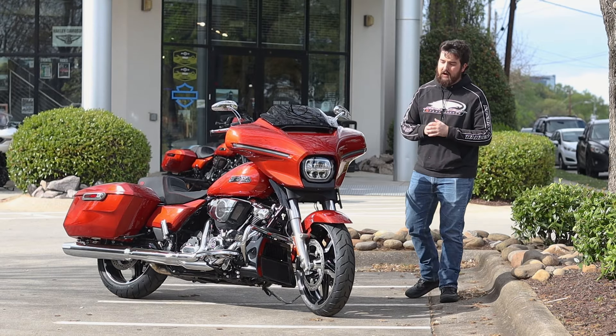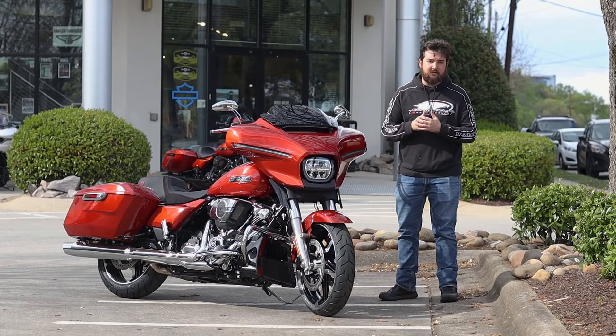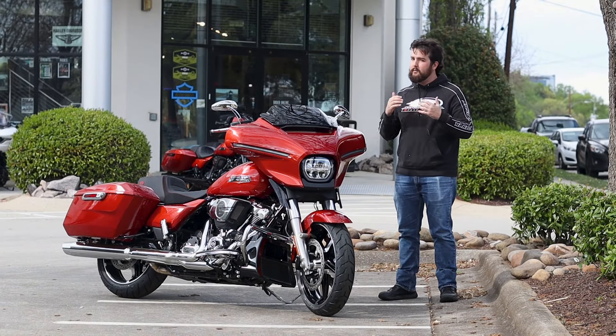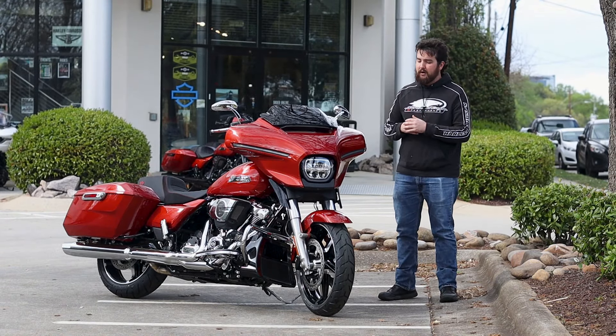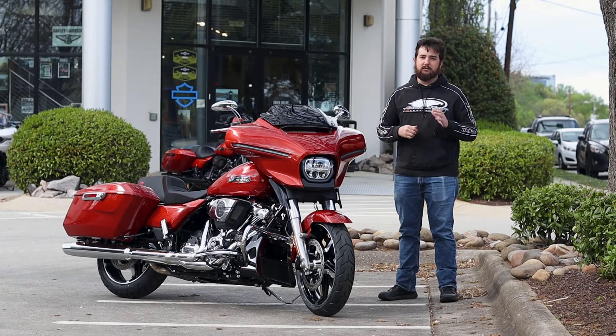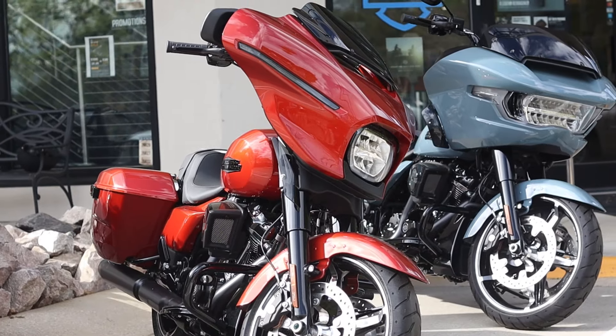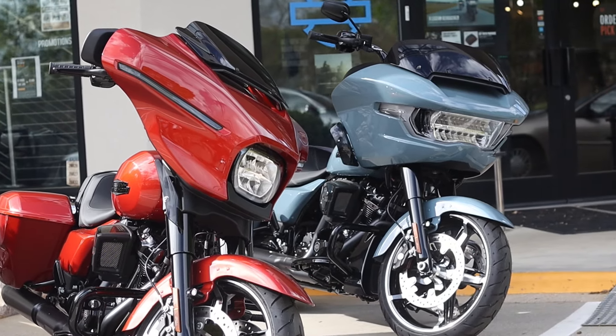The Harley-Davidson Street Glide is pretty impressive, especially for 2024. They got a lot of upgrades this year, and we're going to dive a little bit deeper into that later on where we talk about some of the biggest differences between the 2023 models and the 2024 models of the Grand American Touring lineup, primarily the Street Glide and the Road Glides.